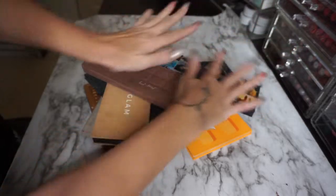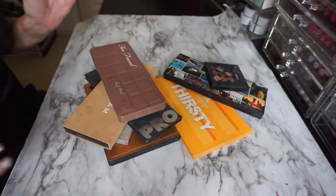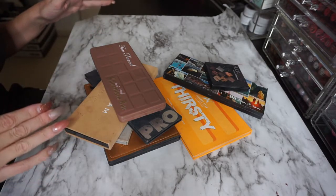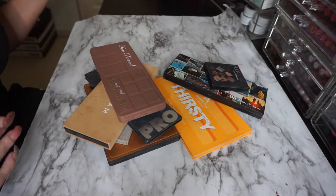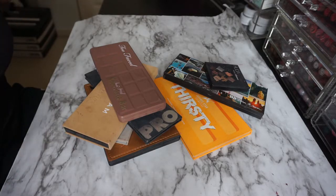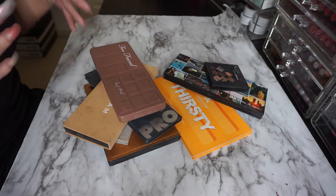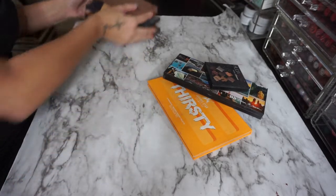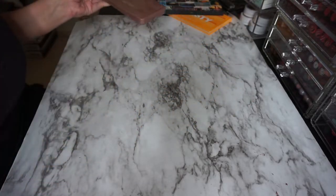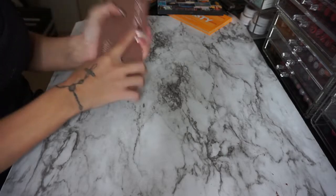Here are my hands and here are my favorite palettes. I'm not going to swatch every shade of every palette because it's already 9 p.m. and I'm going to try to get some sleep tonight. So let's just get started. I'm going to go in no particular order and show you guys my personal favorites.